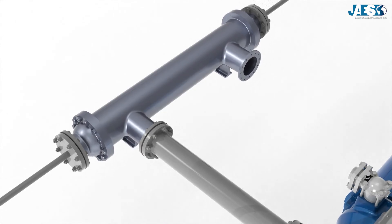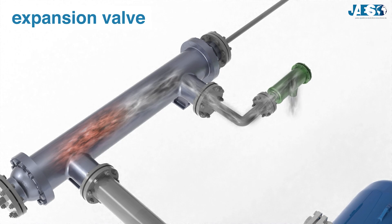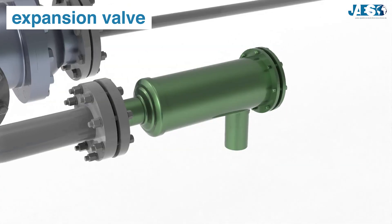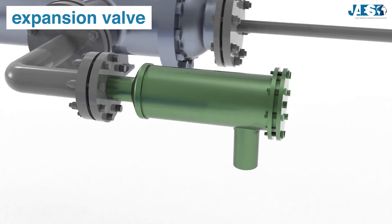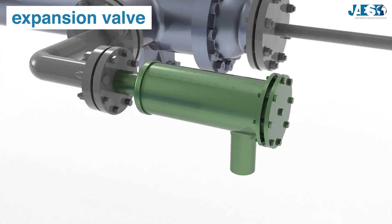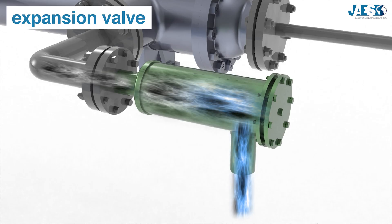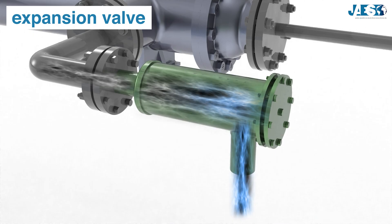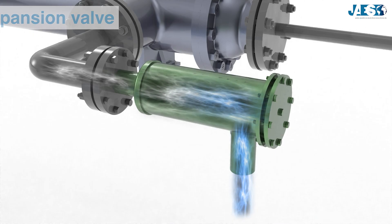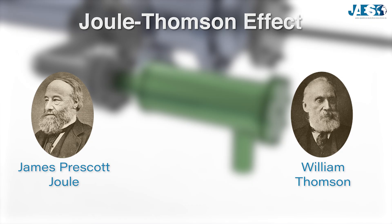The liquid refrigerant fluid now flows to the expansion valve, which decreases its pressure. This simple action involves significant changes in the coolant. As a matter of fact, by reducing the pressure, it lowers the temperature and therefore its boiling point. In this way, the refrigerant can evaporate at lower temperatures. This is possible thanks to a thermodynamics phenomenon called the Joule-Thompson effect.